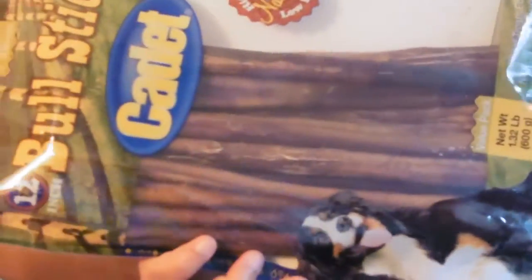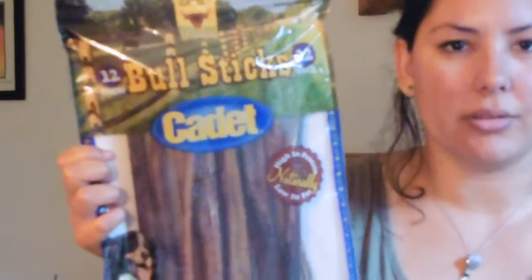They're just really, really hard and dry. I don't even think it's meat honestly — I think it's like tendon or something like that. They're very, very hard. We also give them to our French Bulldog, but she will not eat through one in her entire lifetime.